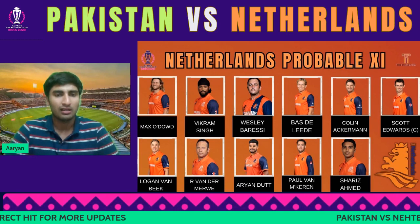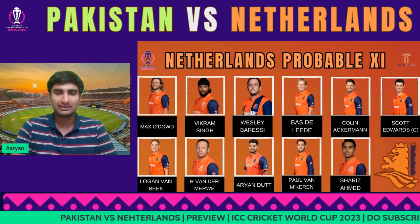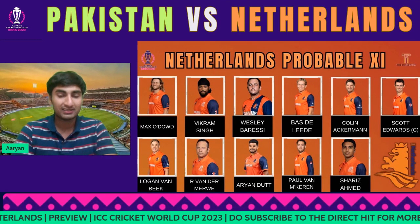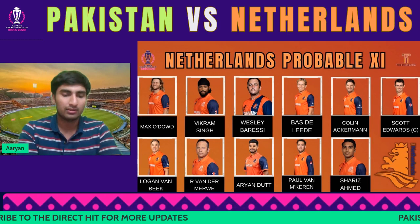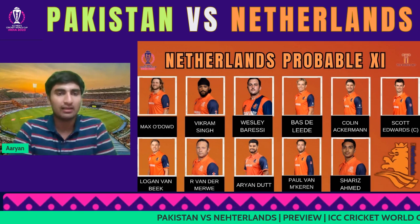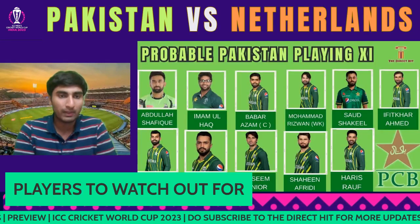Completing the Netherlands XI: Aryan Dutt as the spinner, Paul van Meekeren, and Shari Tait form the bowling attack. That's my playing XI for Netherlands. Bas de Leede is their main player and my player to watch for the Netherlands tomorrow.